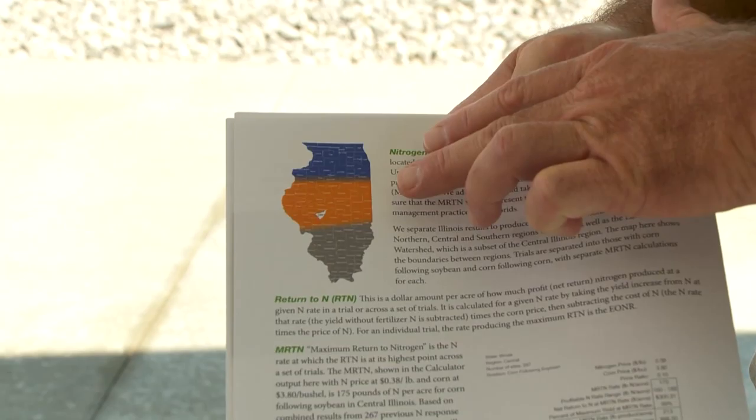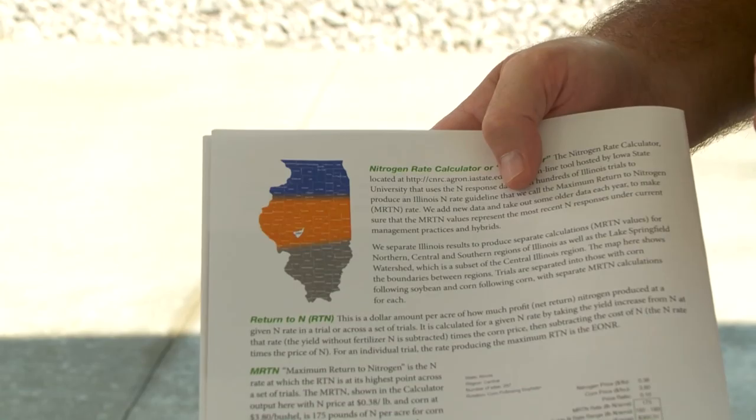I work directly with farmers to identify sites for nitrogen trials across southern Illinois, mainly south of I-70, which is the divide of the major soil differences in the state that we can see with the MRTN guide here in the southern Illinois region.